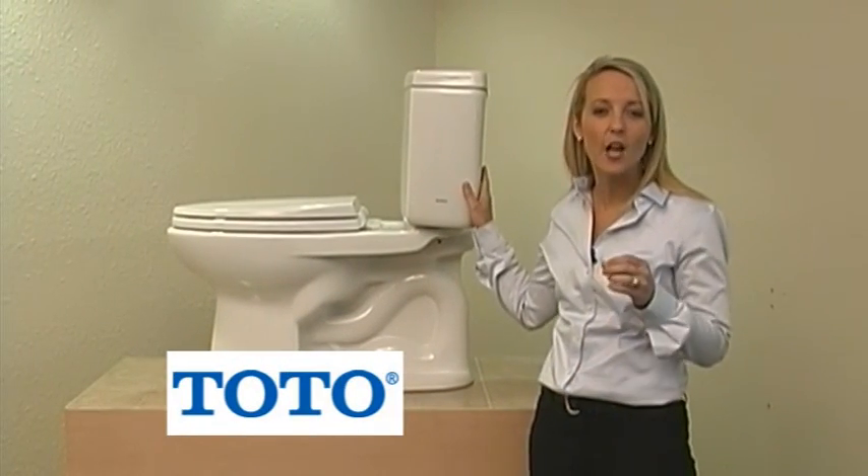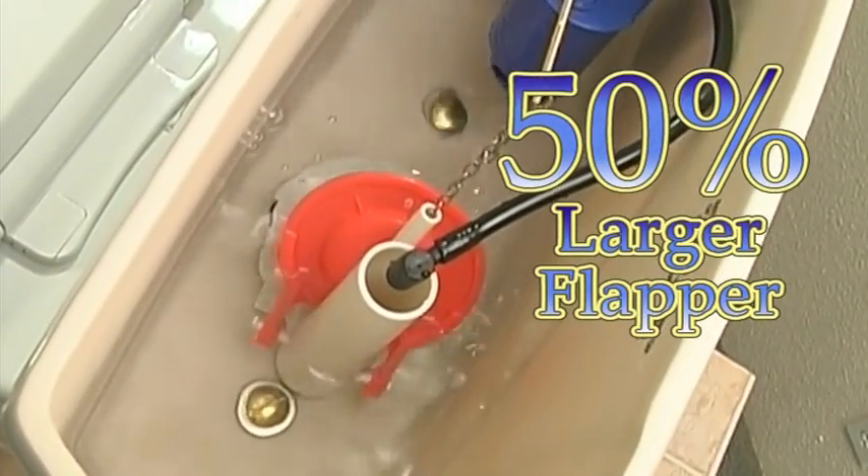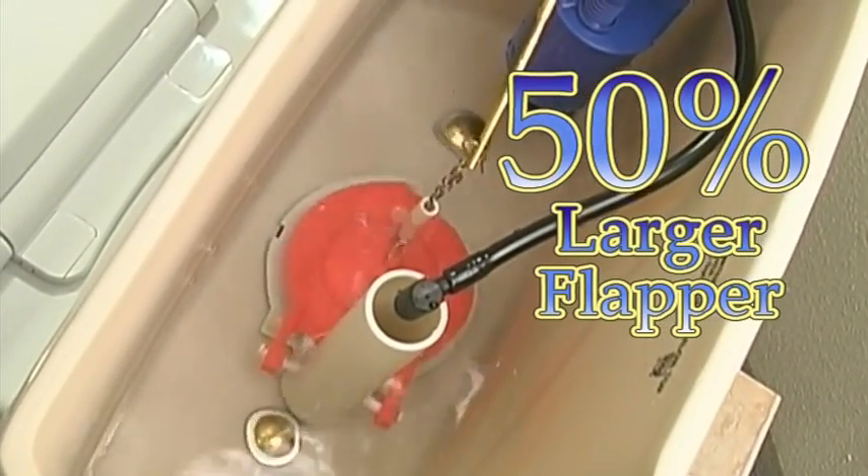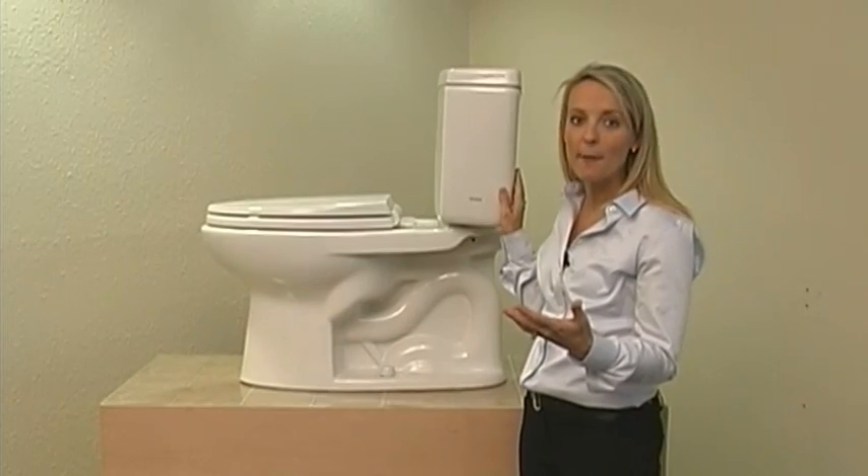The Total Drake Toilet has a commercial grade flush. One of the reasons for that is it has a 50% larger flapper than your standard toilet. This allows for more velocity of water to enter into the bowl, which will help with that better flush.